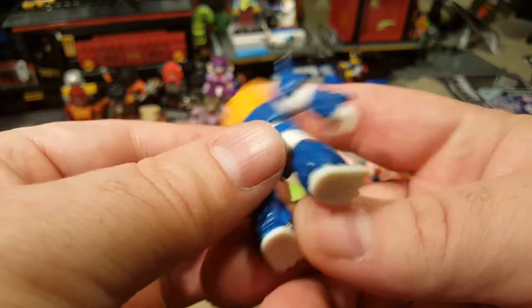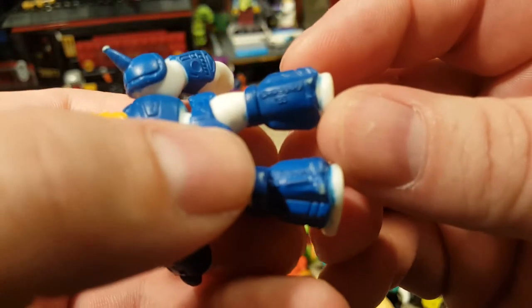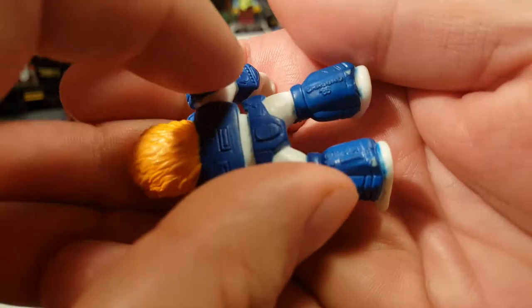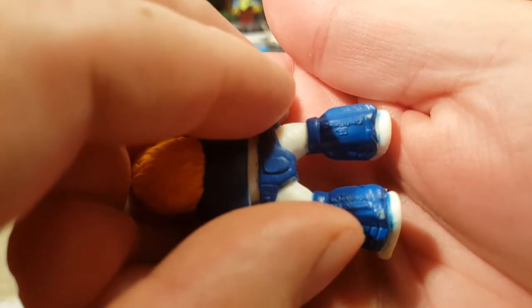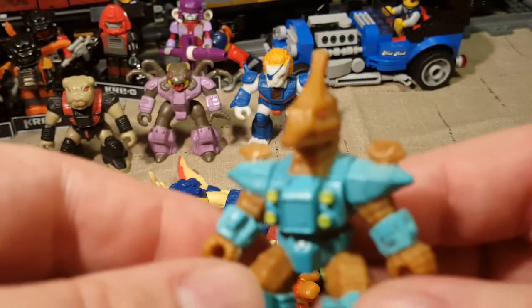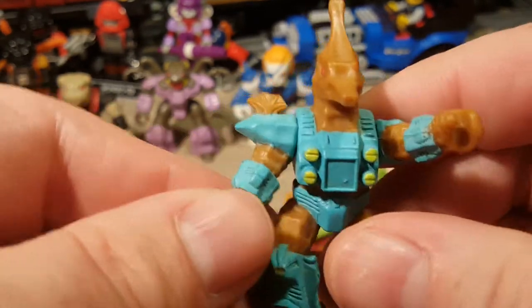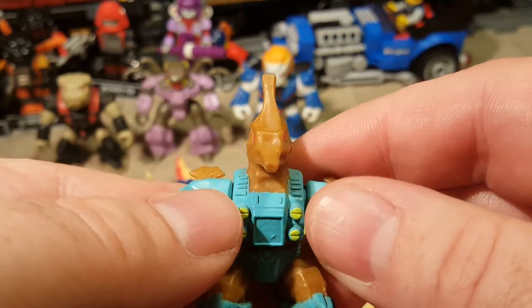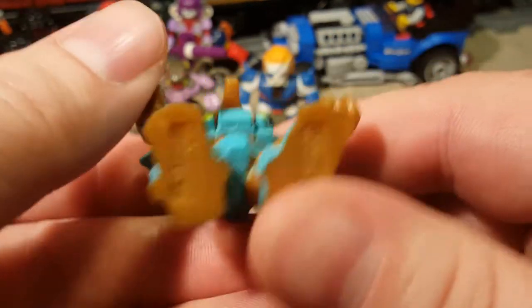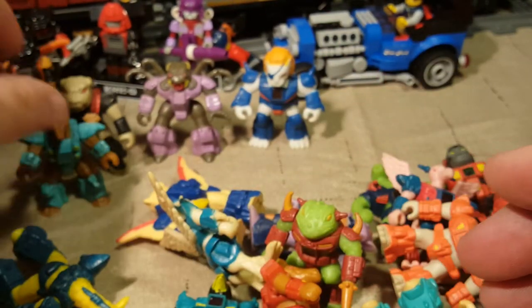He also doesn't have the button on the back of his feet. Here's his information printed on his legs. Maybe they started putting the hole in later — that says 86. And I know that first one we looked at said 87. So next we have a seahorse — he is missing his rub stamp. I know my old G1 figures' rub signs don't work anymore. He's from 87; he's got the hole in his foot, so he's from a different series.